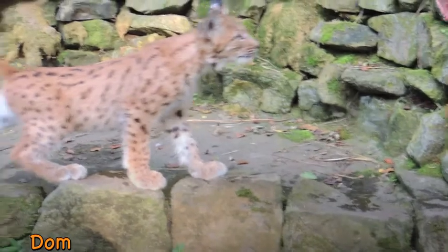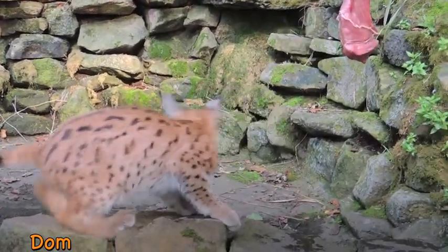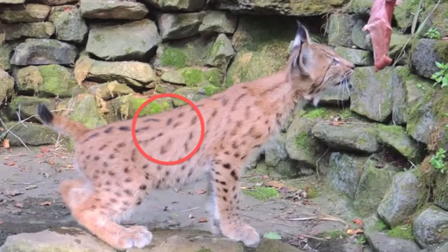Dom is the slightly smaller male — he's a bit more standoffish than the other two as well. If you look in exactly the same place on him, you'll see a series of little tiny dots.